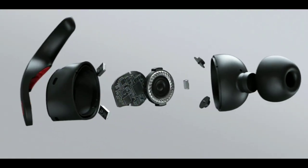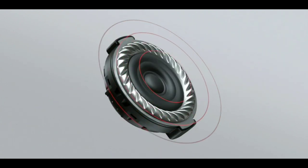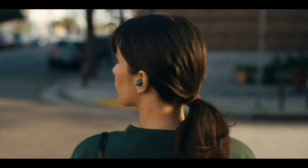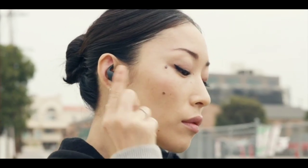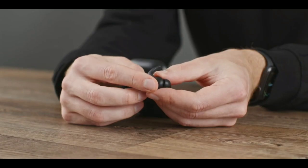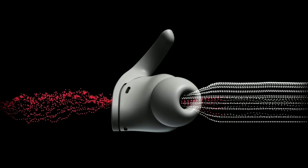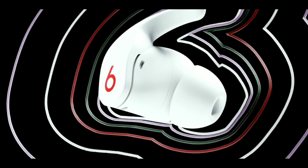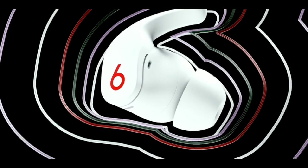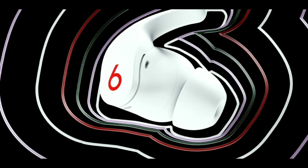The custom acoustic platform has proprietary transducers for powerful balanced sound and dynamic range across the frequency curve. You can easily switch between fully adaptive active noise cancelling and transparency mode to hear what's going on around you, or save battery life with both turned off in adaptive EQ mode, which fine-tunes audio to the shape of your ear and ear tip fit.